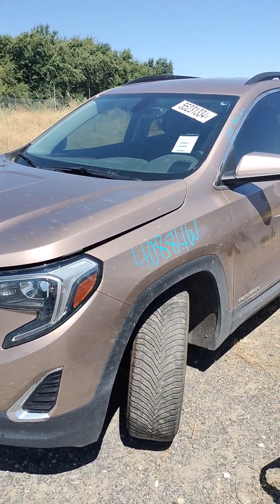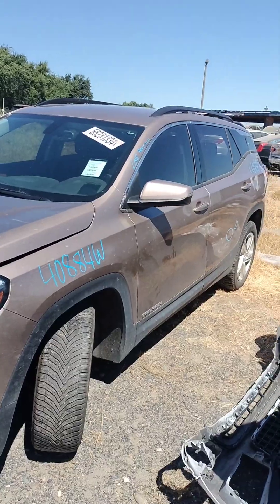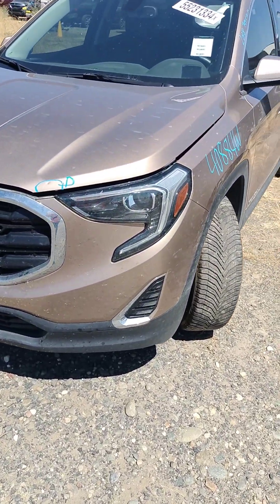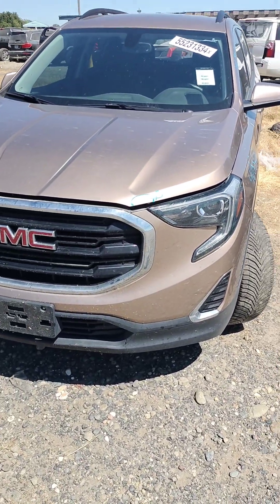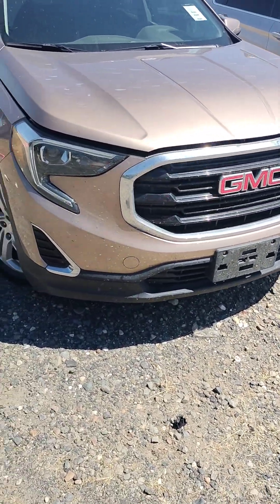Stock number 40884W, it's a 2018 GMC Terrain. It does have a key, it's started right now. There's a dent on the hood. Front bumper looks good.